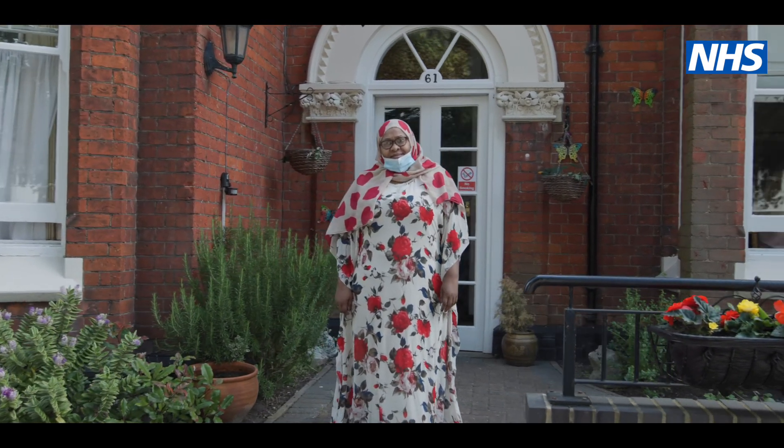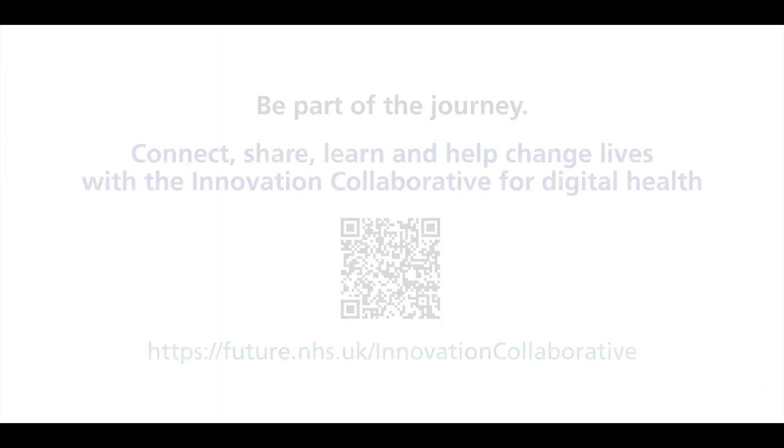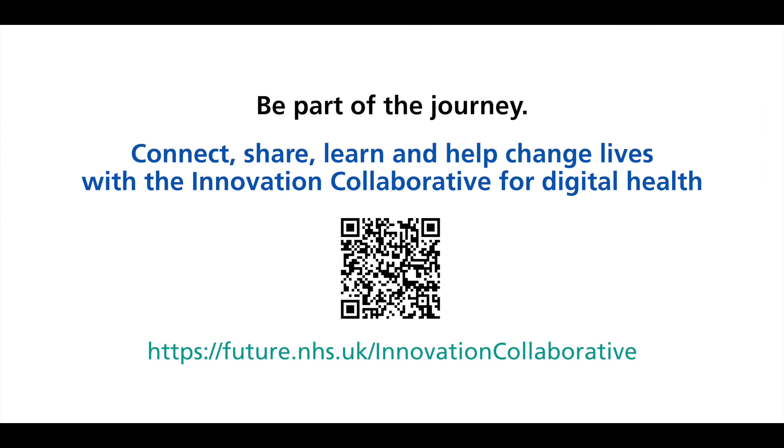Embrace the change — change is positive. We're very positive here; we love change, we love technology, and if it's going to enhance your team and your residents' lives then definitely go for it. Be part of the journey: connect, share, learn, and help change lives with the Innovation Collaborative for Digital Health.